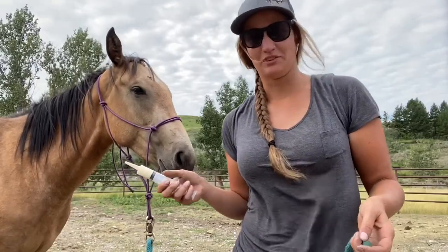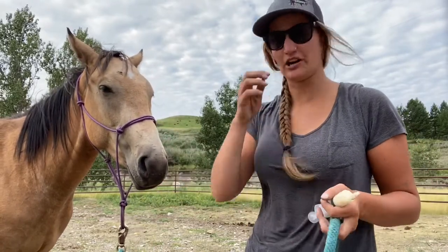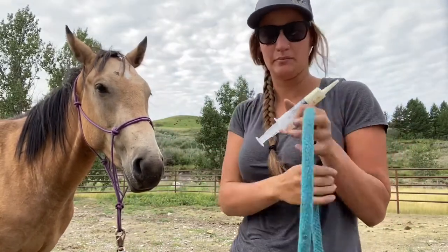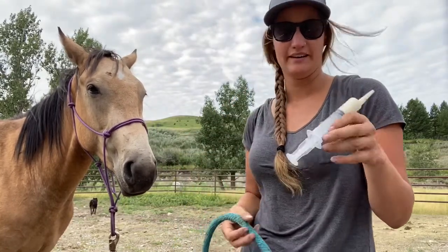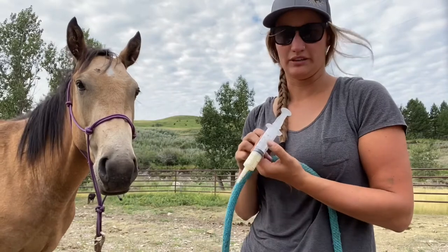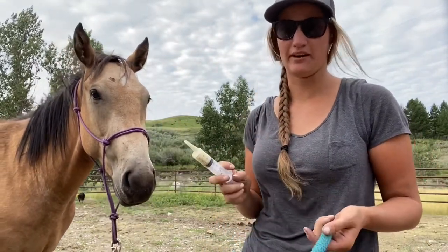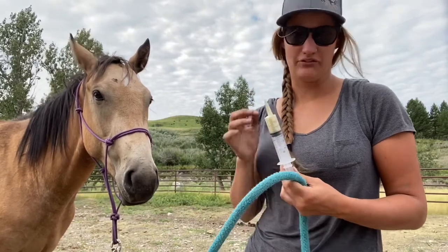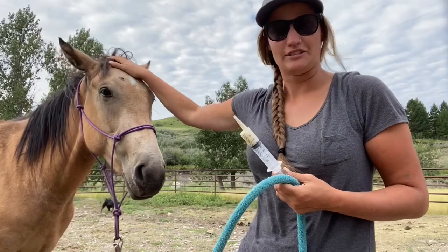Yesterday was my first day working with this horse — I just picked her up yesterday and spent two hours working with her right after I got her. I'm giving her a bodybuilder supplement every day, given orally through a syringe. Being a two-year-old who hasn't been handled a lot, getting brought in every day and giving her this is really good practice for getting her used to being handled.